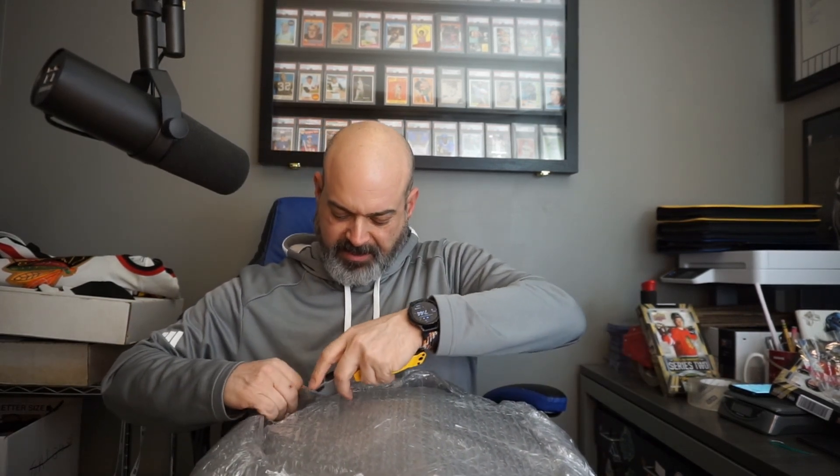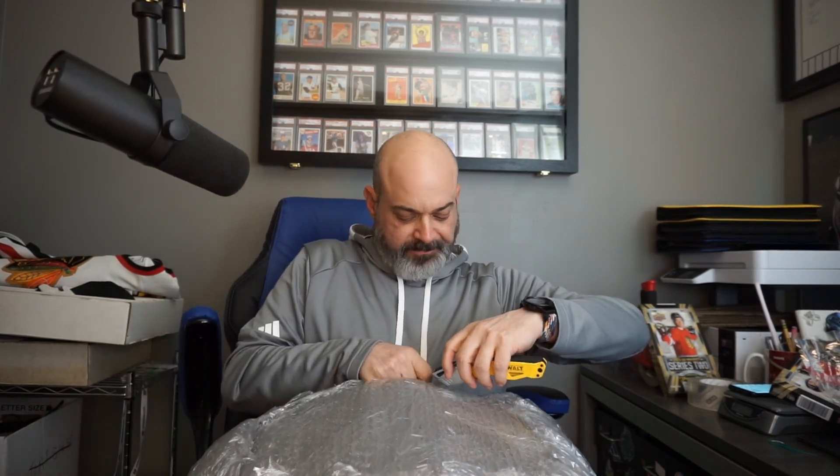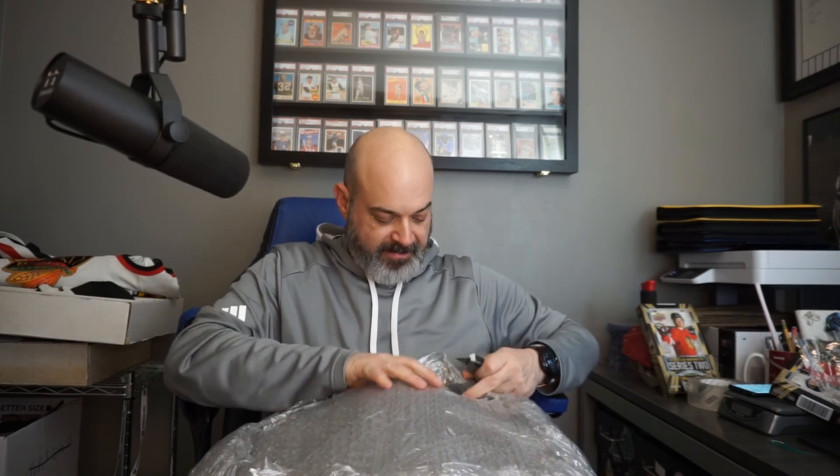I mean, respect to the packing — it didn't have to be like this though. It got here safe and sound, but what is in here that it had to be this safe and sound? There's more — even after this level of wrapping, there's more.